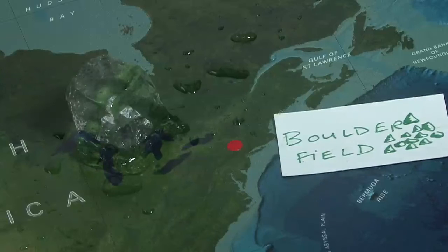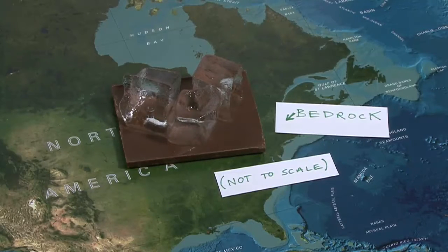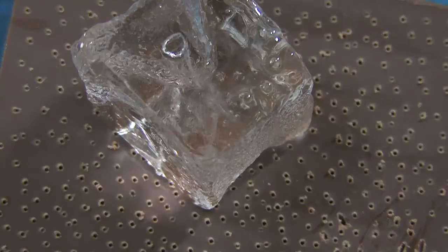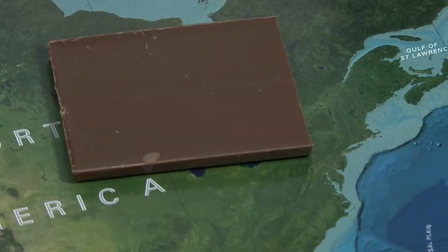That glacier, as it melted — along with some of the water from rain — got down into the bedrock, into this sandstone, which is very, very porous. If you were to look at any of these rocks and see the detail, they have little cracks and little holes in them. And what that allowed for was water to get down into the rocks. Overnight during the winter, it was still cold enough for that water to freeze inside of the rock, expand — as when you make ice cubes, water expands — and it broke the bedrock into pieces.